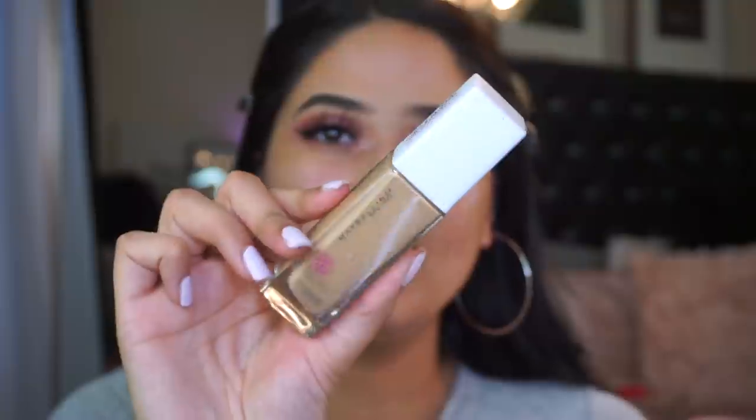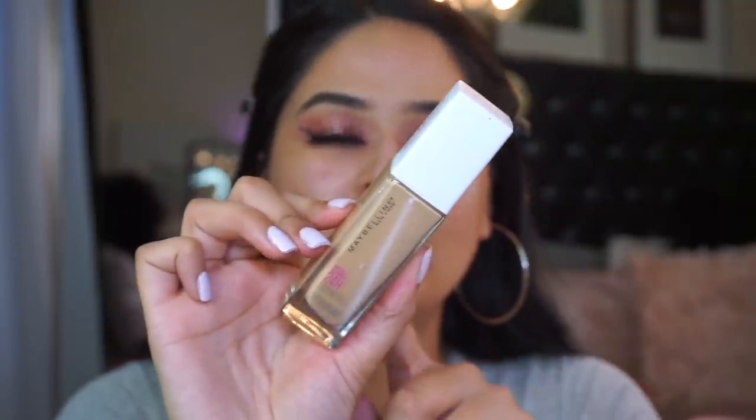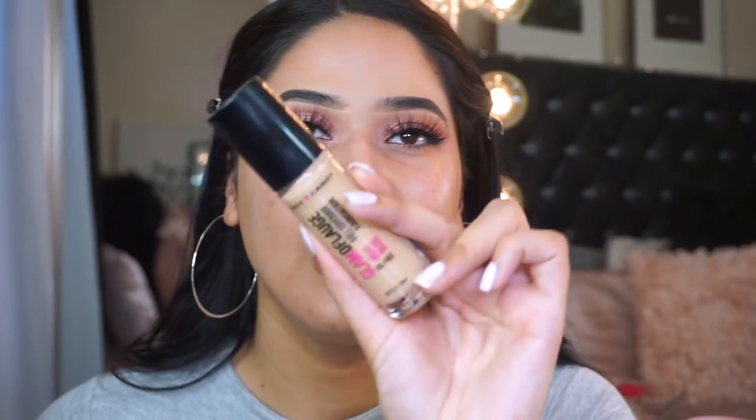I'm going to use my go-to foundations — I just did a whole video about my favorite oily skin foundations, so go watch that, linked below. I'm taking a combination of the Maybelline 24-hour wear foundation in color 220 and then my Hard Candy foundation. One of you guys told me I've been mispronouncing 'Glamoflauge' — it's not 'glam-of-lunch,' it's 'glam-of-flush,' like camouflage. I do not know why you guys are still watching me!